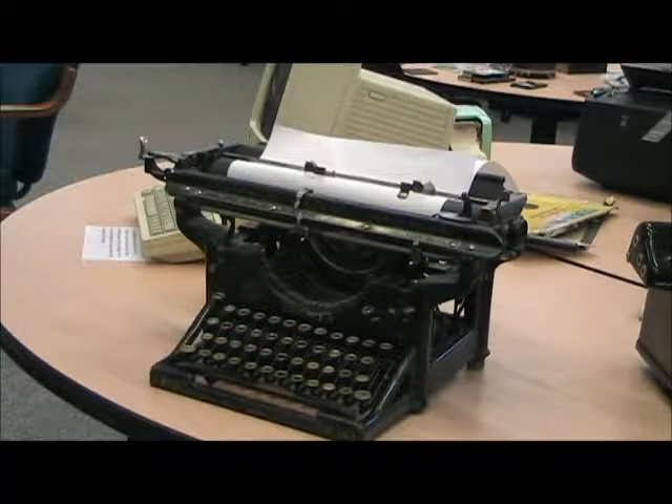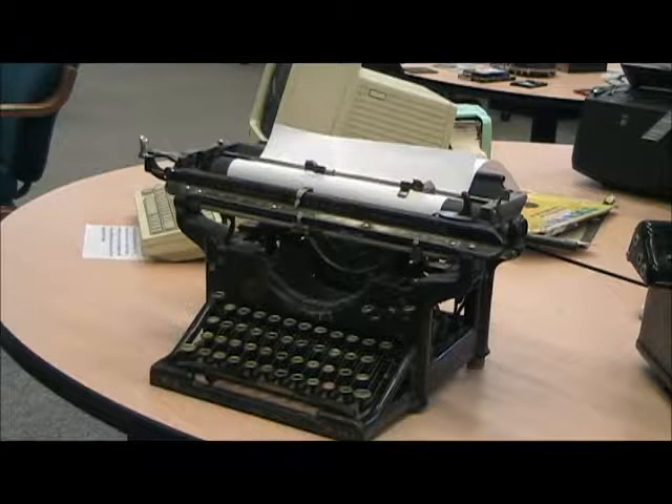The Underwood No. 3 was built in the early 1900s, and the sturdy little typewriter was built for long, hard usage — it is still working today. It weighs around 30 pounds or 13 kilograms, which was average for that period.